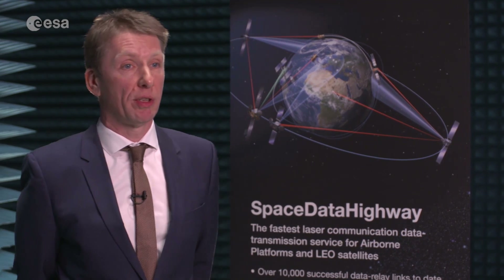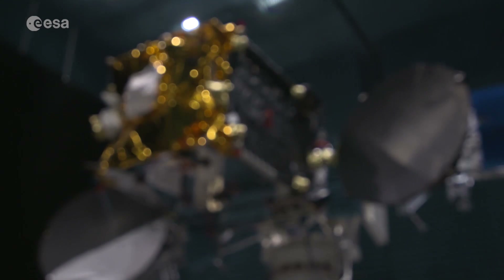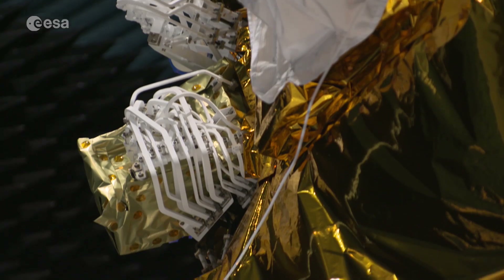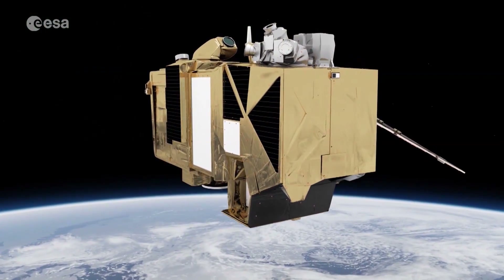The EDRS system is a unique system. No one on Earth has ever implemented a commercial operational system using laser communication. In that sense, Airbus and specifically ESA and DLR are leading here in the world. Both ESA and its industrial partners are convinced that optical communication in space is a key technology in order to fully exploit the vast amounts of data generated by the latest generation of low-Earth-orbiting satellites.